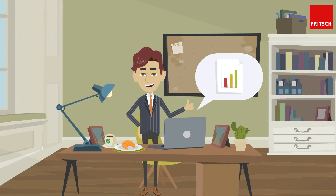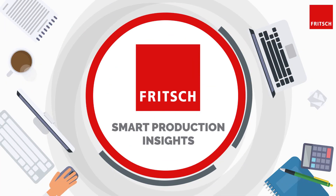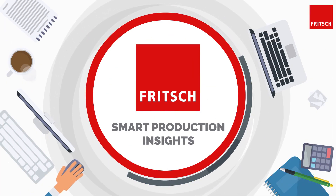Joe is happy about the helpful dashboard and can, from now on, continue to work in a cost-saving, transparent, and carefree manner. Contact your local sales manager to produce as efficiently as Joe.